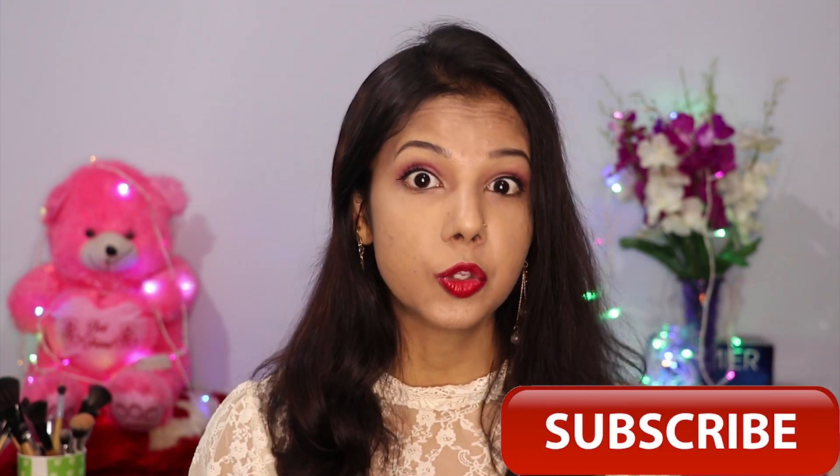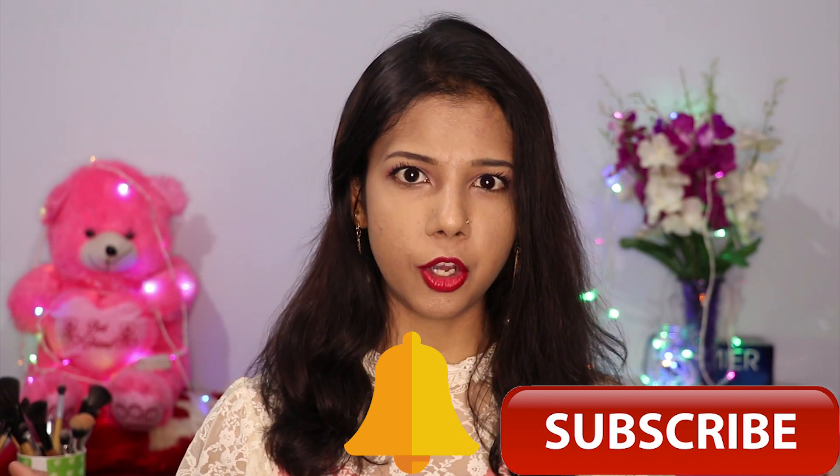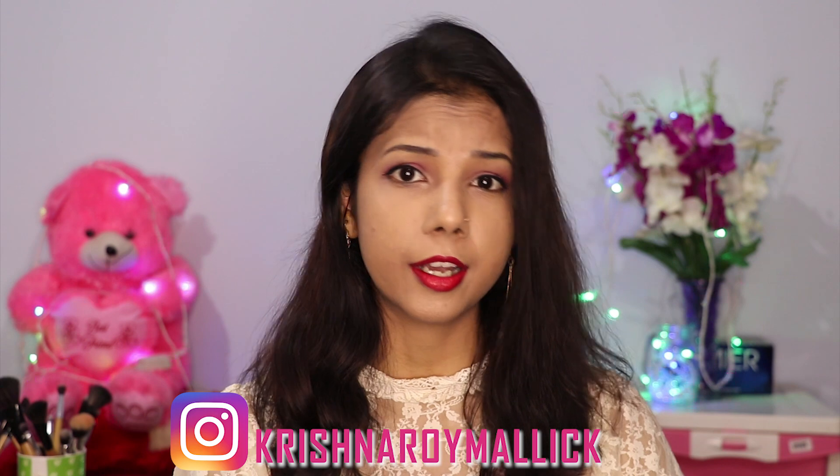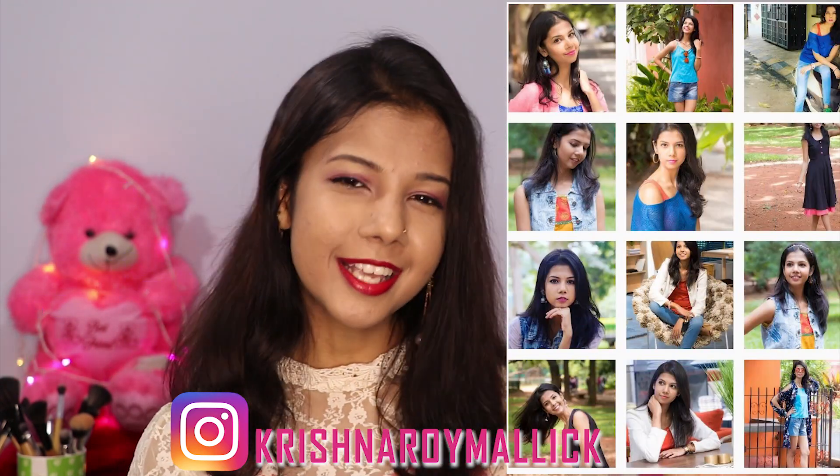Without further ado, let's get started. But before starting, please make sure you're subscribed to my channel — hit the subscribe button and the bell icon to get notified whenever I upload a new video. Also follow me on Instagram; this is my Instagram profile. So let's start today's October Favorites!